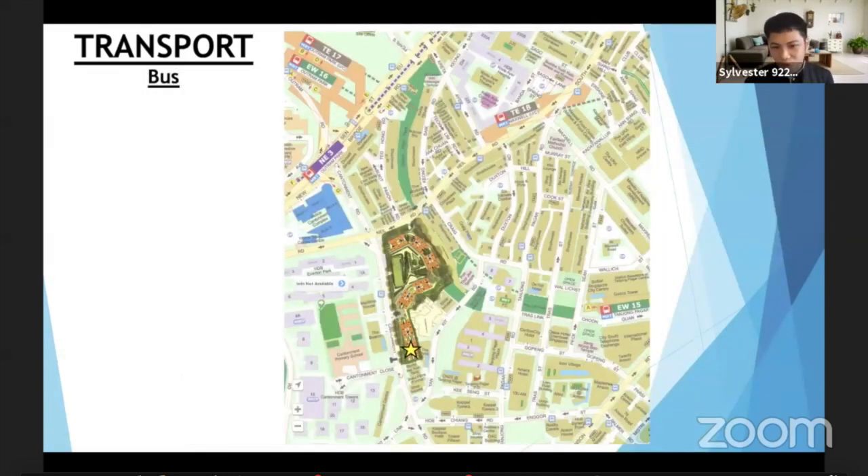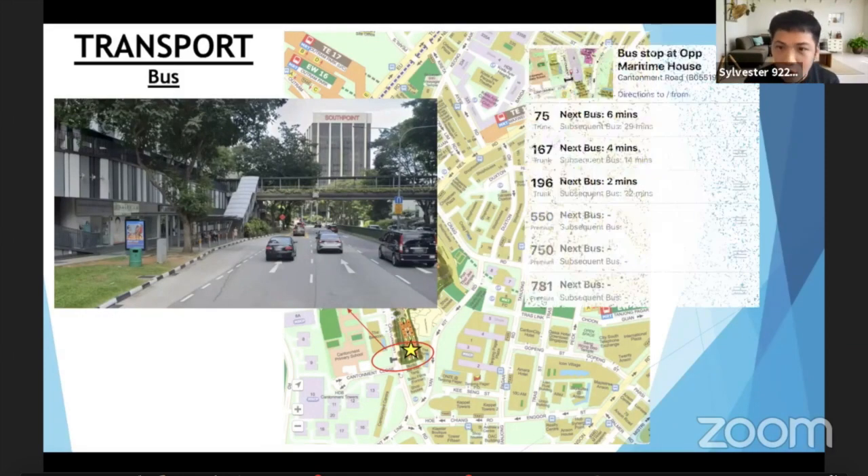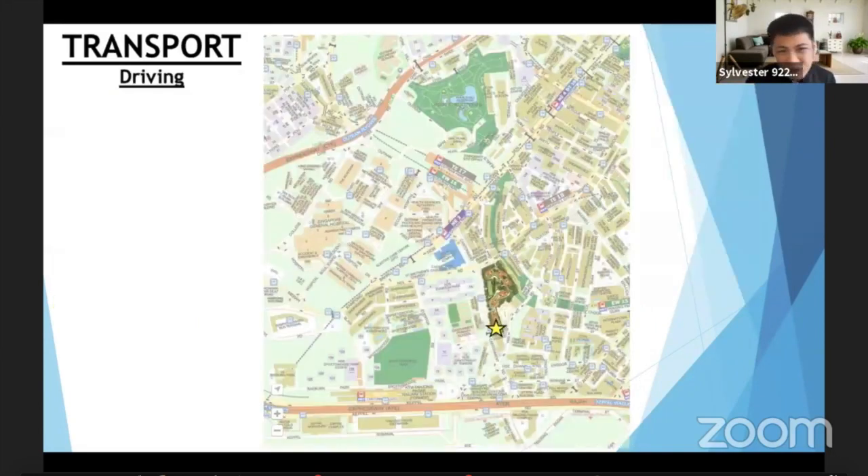How about buses? For your information, there's a bus stop just below Block 1G. If you refer to this photo, that is the part I'm talking about, and there's an overhead bridge leading you to the other side — it's sheltered all the way. There is also ample bus service here; basically all these buses bring you inward to town and outward to Orchard and the CBD. If you need more information on the buses, contact your agent or contact me.